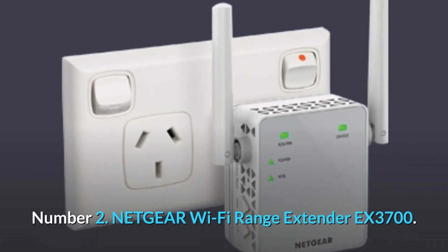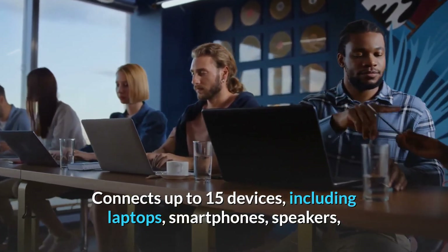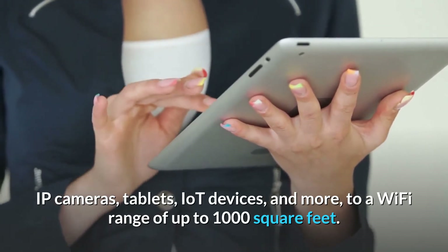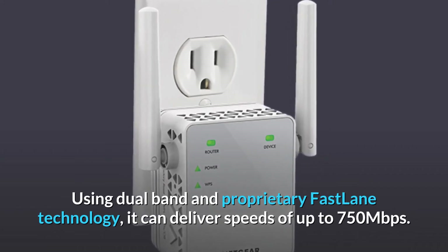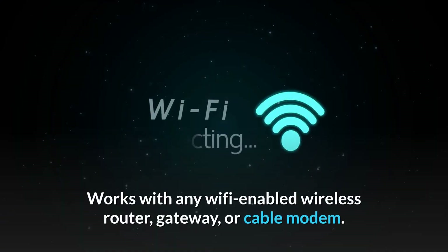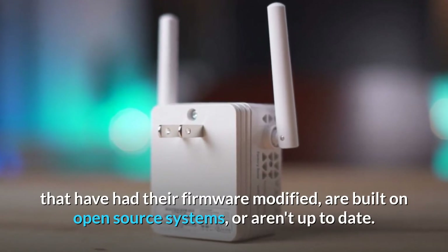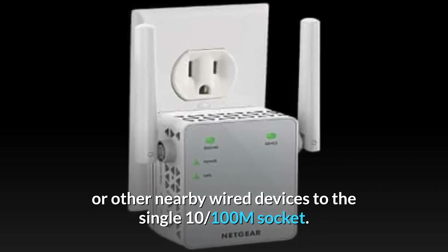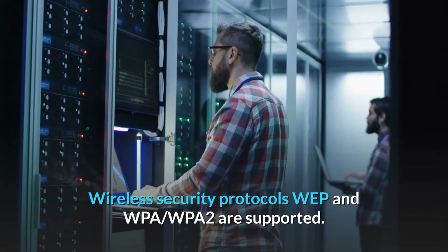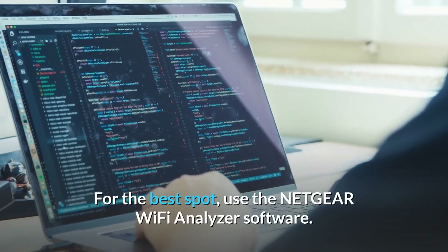Number 2. Netgear Wi-Fi Range Extender EX3700. Connects up to 15 devices, including laptops, smartphones, speakers, IP cameras, tablets, IoT devices, and more, to a Wi-Fi range of up to 1,000 square feet. Using dual-band and proprietary Fastlane technology, it can deliver speeds of up to 750 Mbps. Works with any Wi-Fi-enabled wireless router, gateway, or cable modem. Note that the product may not work with routers or gateways that have had their firmware modified, are built on open-source systems, or aren't up-to-date. For full speed, simply connect game consoles, streaming players, or other nearby wired devices to the single 10/100 Mbps port. Wireless security protocols WEP and WPA/WPA2 are supported. Press the WPS button to link to your router, and use the Netgear Wi-Fi analyzer software to find the best spot.